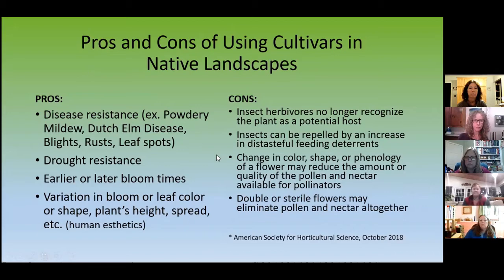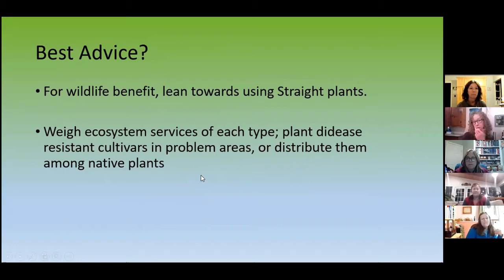What is the best advice? For wildlife benefit, lean towards the straight plants. But I think we need to weigh the ecosystem services of each type. Plant disease-resistant cultivars in problem areas — you could pop them in to mitigate issues like powdery mildew — or distribute them among native plants. I see no reason why you can't blend them together if you need to.